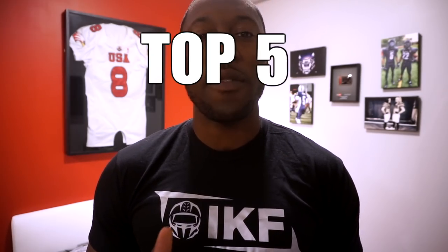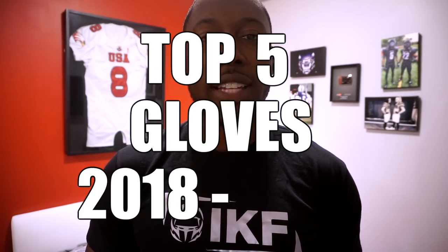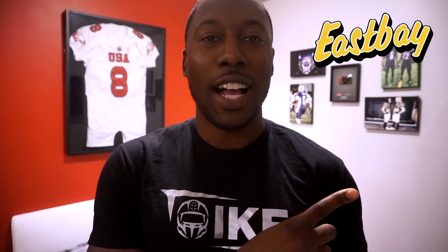Welcome back to Hondo Football and one of my favorite videos that I do every year. In today's video I'll be breaking down the top five football gloves for the 2018-2019 football season. All the gloves that came out this year are so good — there was a lot of competition — and all the gloves you're going to see are available from my partners over at eastbay.com. Without further ado, let's get into the honorable mentions.